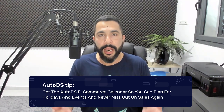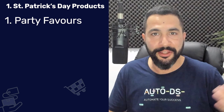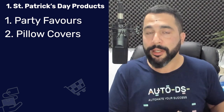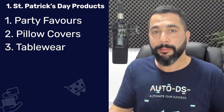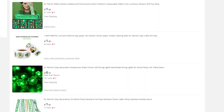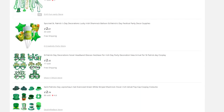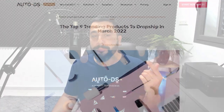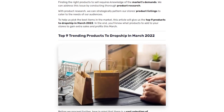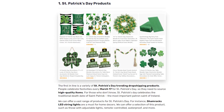For St. Patrick's Day, what items should you look for? You want St. Patrick's Day party favors, because people love reasons to party. You also have St. Patrick's Day pillow covers, tableware like table runners and napkins, and so forth. Simply go to your supplier's website and search for St. Patrick's Day products. Check out our blog article linked below for more recommendations like Shamrock LED string lights.